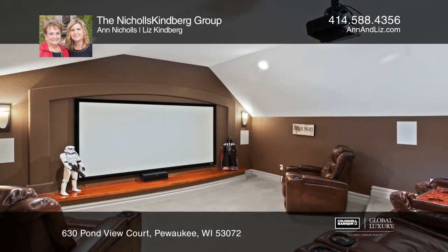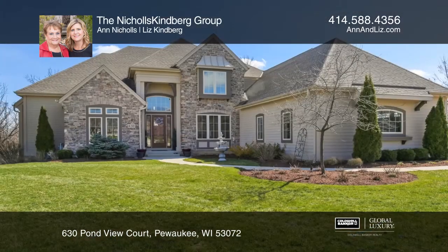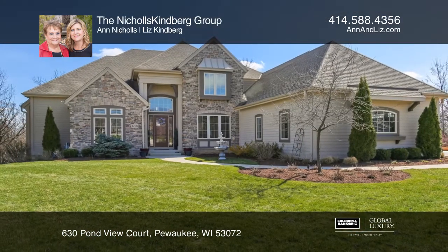Entertain in the walkout lower level with a granite bar area and indoor sports court. To see it yourself, schedule a tour with the Nichols Kindberg Group.